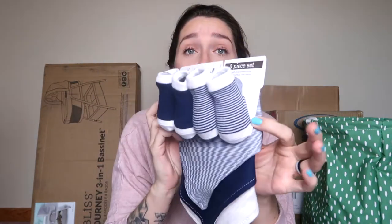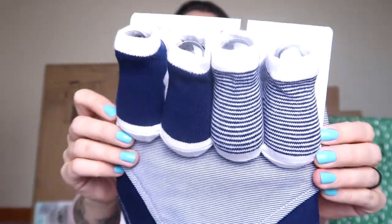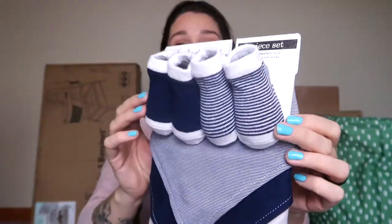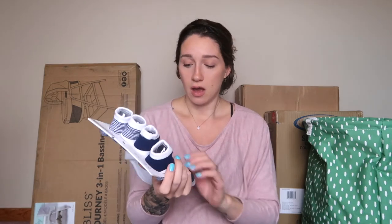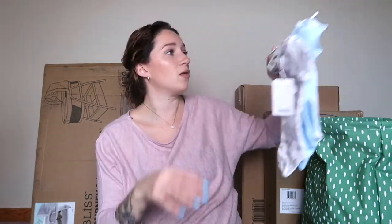Oh, there are socks! There is nothing better to me than baby feet — little tiny baby feet. Two pairs of socks. And then there are three bibs — three soft and absorbent drooling bibs; I'm assuming they wear these when teething so drool doesn't get all over their clothes. There's a gray one, a blue one, and a stripy one. I love these so much.